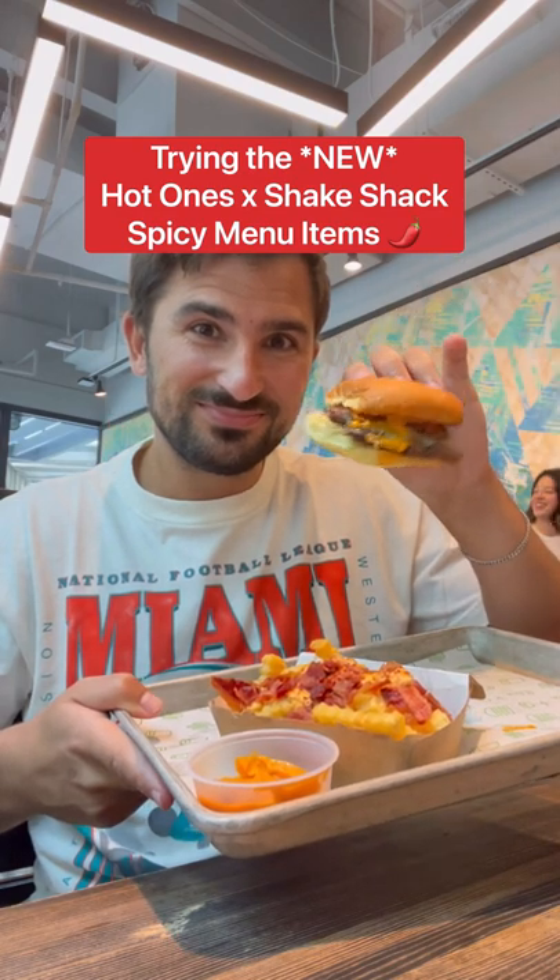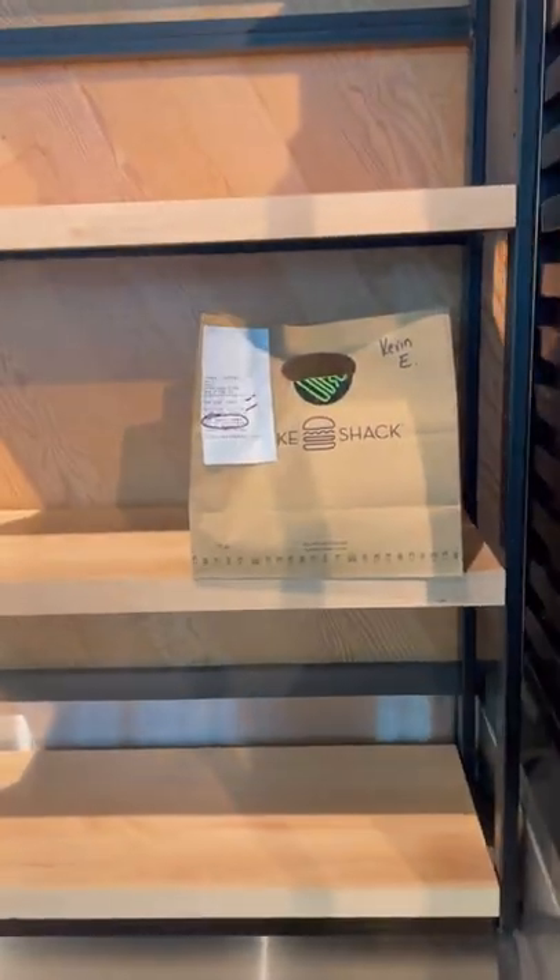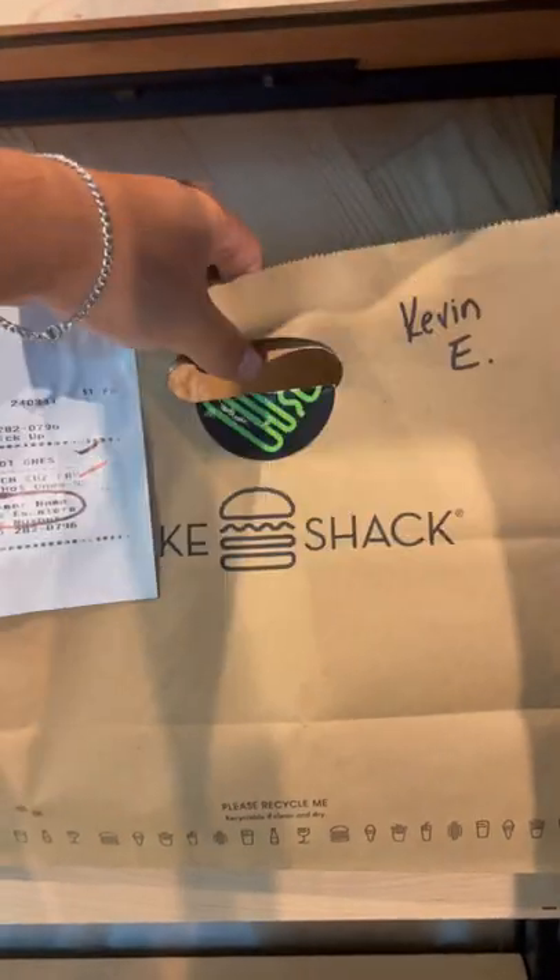Just how spicy are the new Shake Shack Hot Ones special menu items? So if you didn't know, Shake Shack and Hot Ones are releasing limited time extra spicy dishes, and I was one of the first to try them.